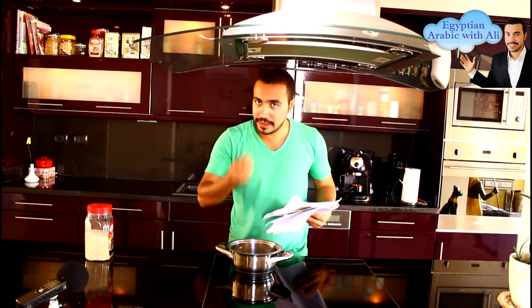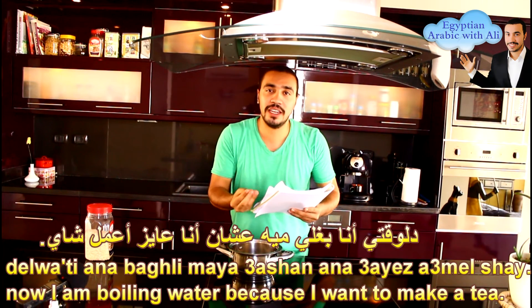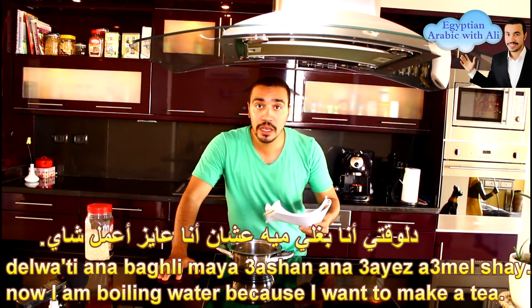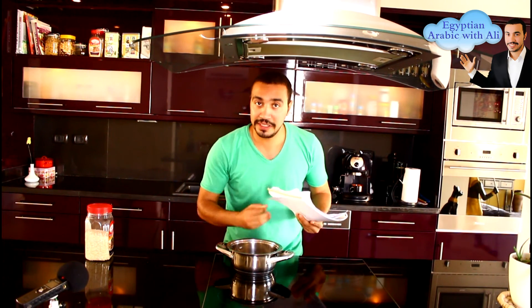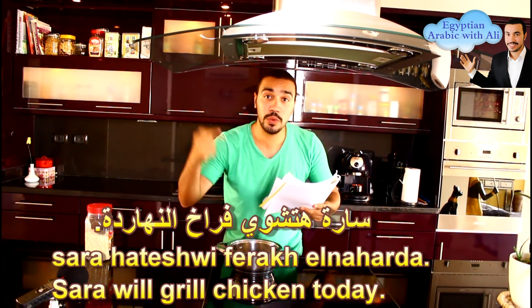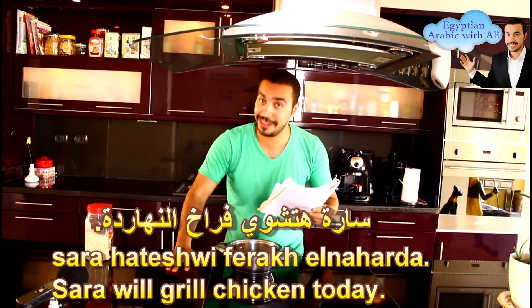Then, how can I say the verb 'to boil'? To boil in Arabic is يغلي. For example: دلوقتي أنا بغلي مية عشان أنا عايز أعمل شاي — Right now I am boiling water because I want to make tea. Then the verb 'to grill' in Arabic is يشوي. For example: سارة هتشوي فراخ النهاردة — Sara will grill chicken today.